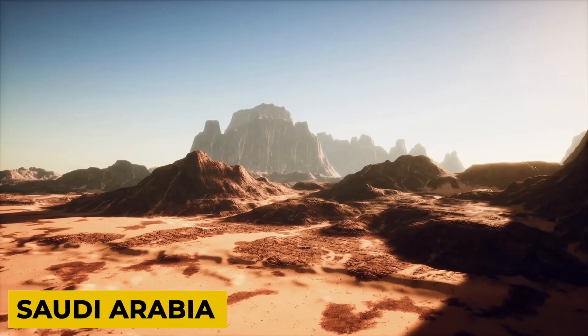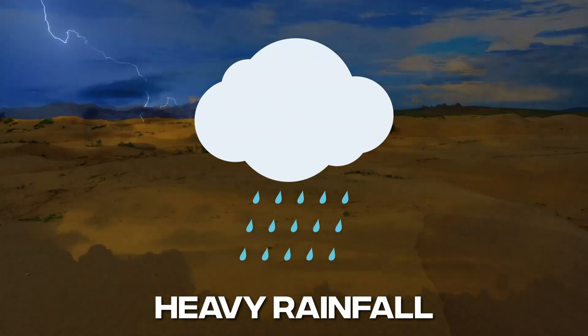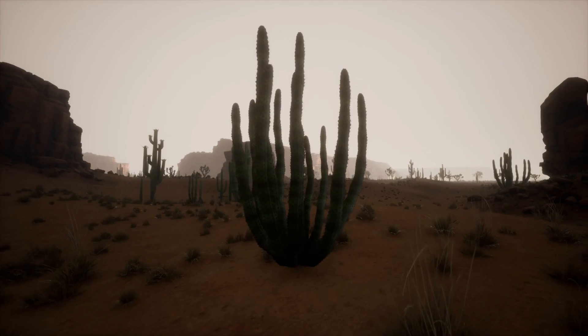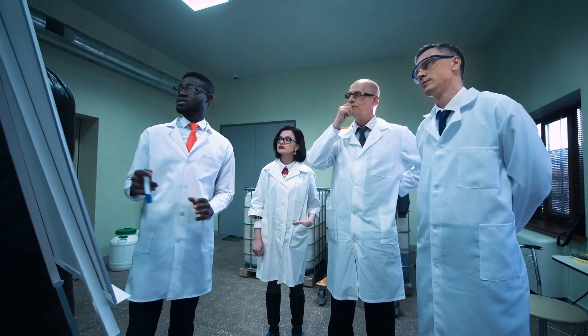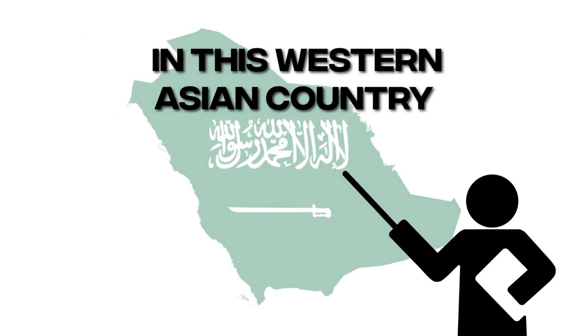This is Saudi Arabia, which is noted for its harsh temperature, deserts, and low rainfall. But heavy rainfall in the last few weeks has resulted in a startling discovery. Saudi Arabia's landscape is altering in ways that have scientists stunned. If you want to learn more about what is going on in this Western Asian country, watch today's video till the end.